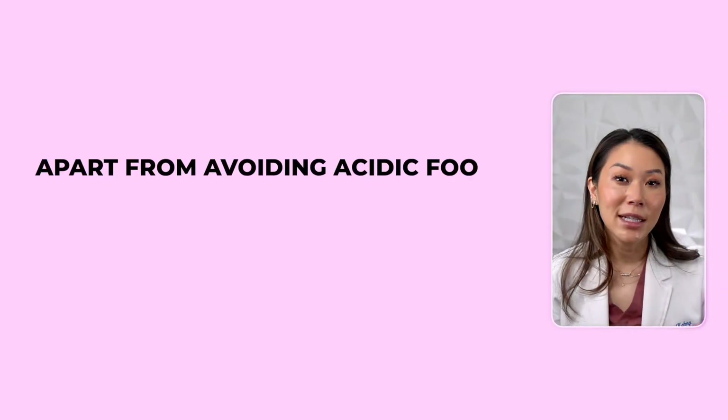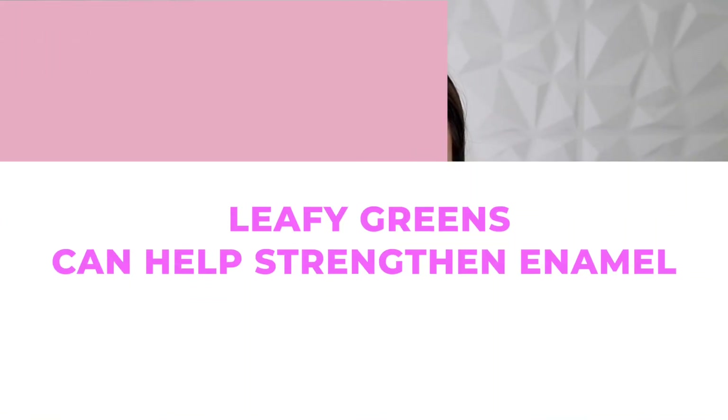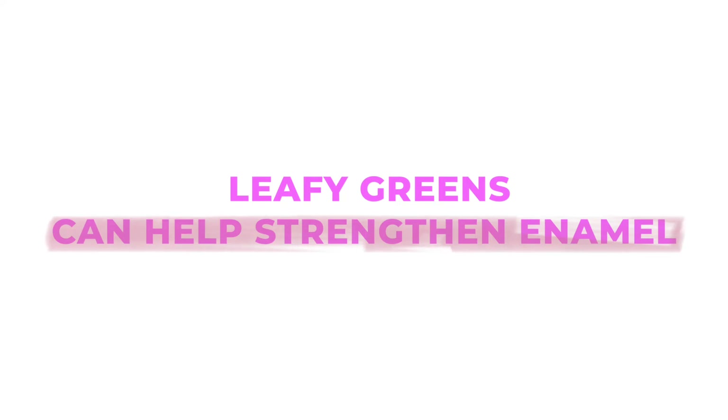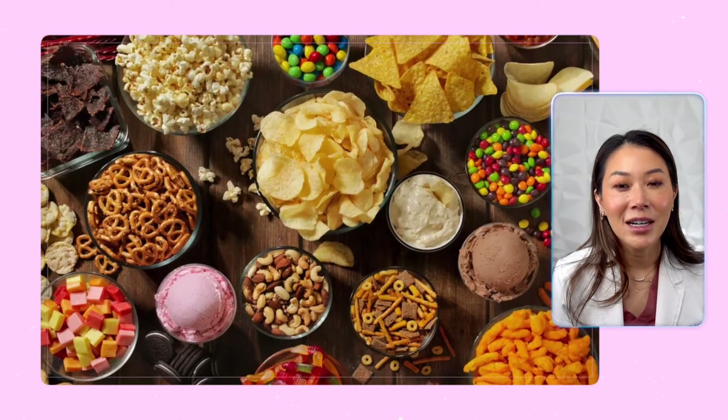Apart from avoiding acidic foods and drinks, it's essential to maintain a healthy diet for strong teeth and enamel. Foods that are rich in calcium, such as dairy products and leafy greens, can help strengthen enamel. Additionally, vitamin-rich foods like fruits and vegetables promote overall oral health. Basing our diet on whole foods and limiting our intake of sugary snacks and beverages can significantly contribute to our dental well-being.